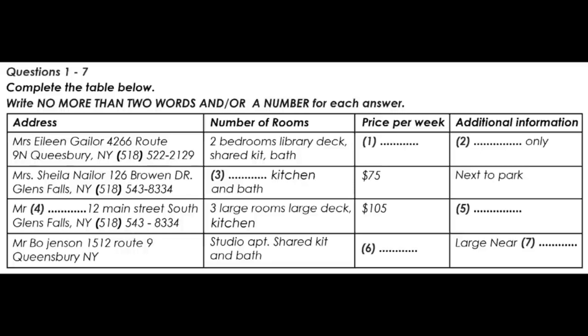Listen carefully and answer questions 1 to 6. Hi, we've been looking over your listing of apartments for rent and we have a few questions about a couple of the apartments. Can you help us?